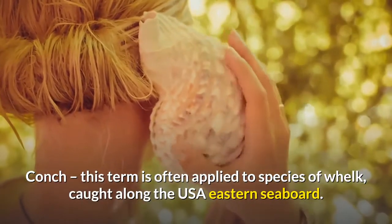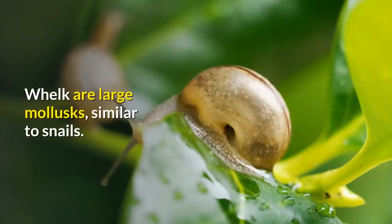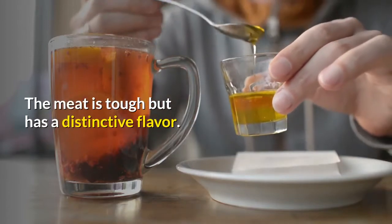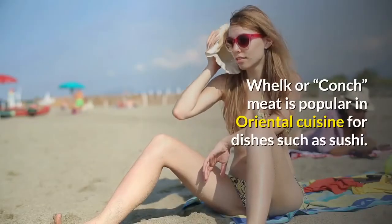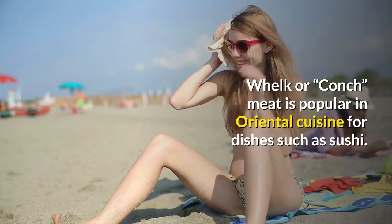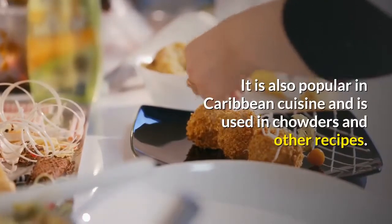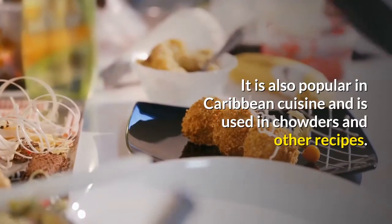Conch: this term is often applied to species of whelk caught along the USA eastern seaboard. Whelk are large mollusks similar to snails; the meat is tough but has a distinctive flavor. Whelk or conch meat is popular in oriental cuisine for dishes such as sushi, and is also popular in Caribbean cuisine, used in chowders and other recipes.